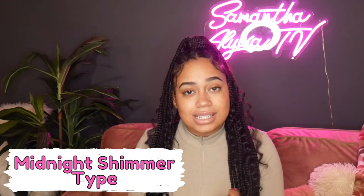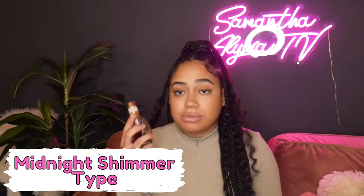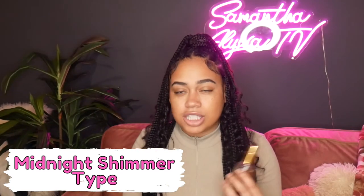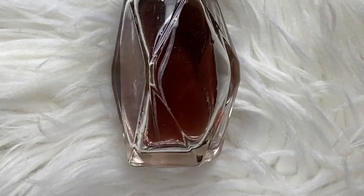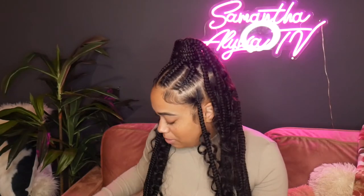That scent can go on its own, but if you want something to complement it that's very light, Midnight Shimmer Type is a very mild, airy scent. You can actually even spray it on before bed to help you relax. It's still sweet, just very mild.